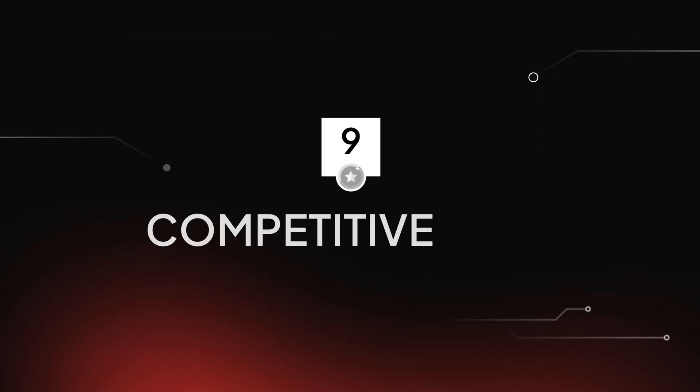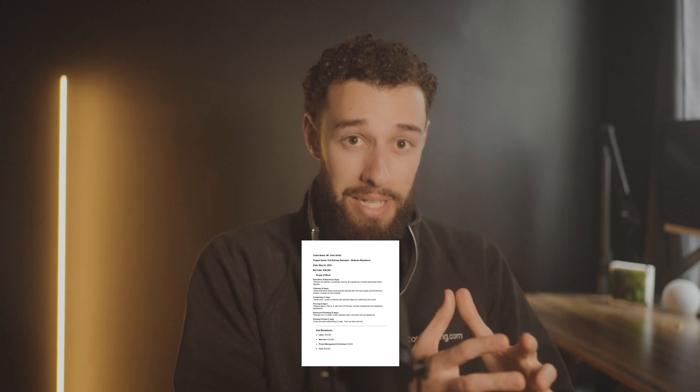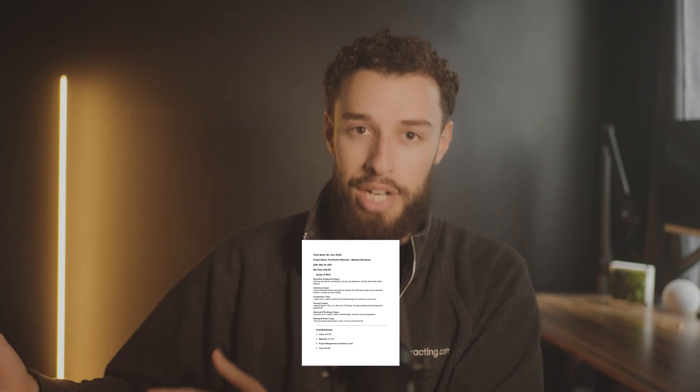Number nine: bid analysis and competitive positioning. You ever lose a bid and wonder why? Or win a bid and realize you actually left money on the table? This is where AI becomes your strategic partner. You can scan competitors' bids and use AI to identify exactly how to position yourself better next time. Take a photo of your competitor's bid — the one that the prospect shared with you or that you found online — and upload it to ChatGPT.